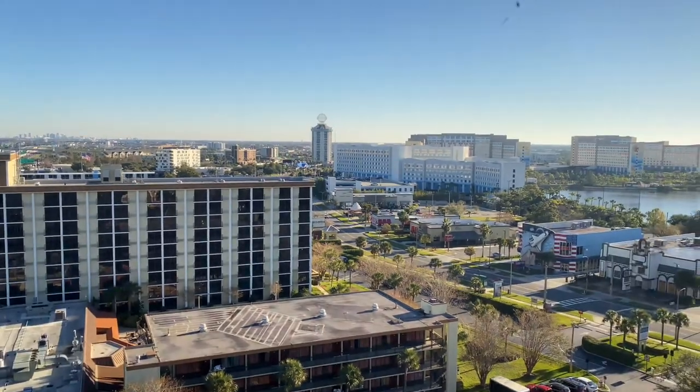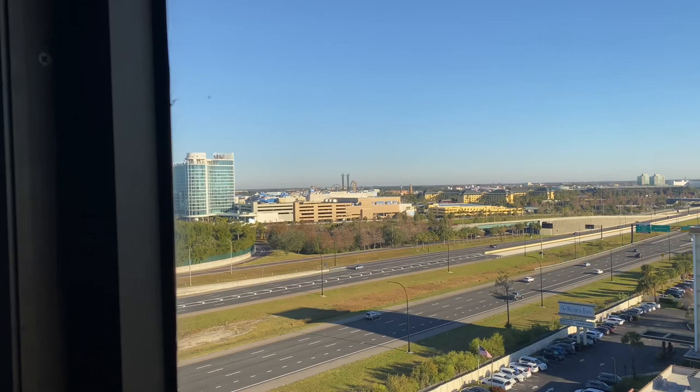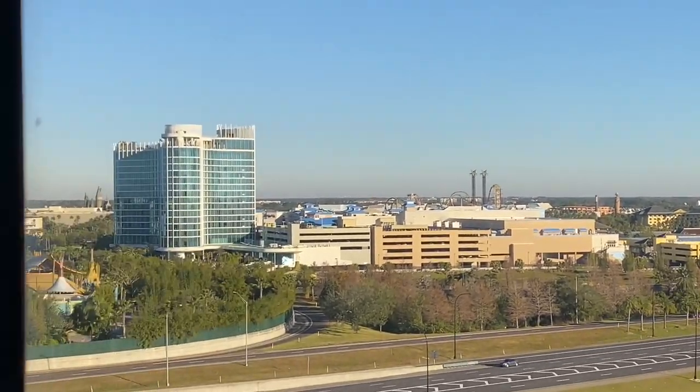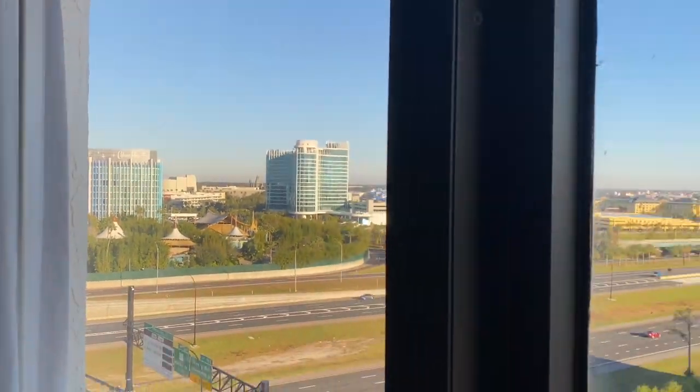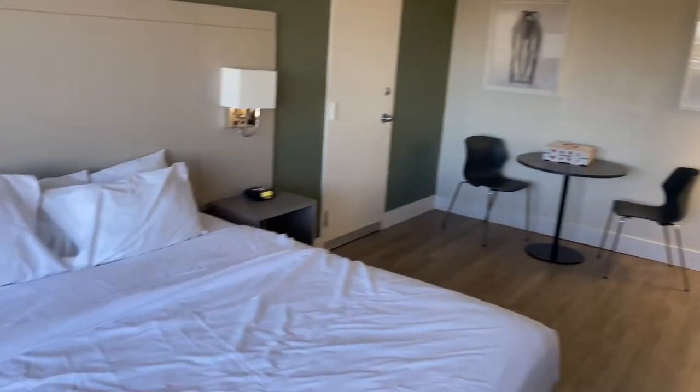So these are the Universal Islands of Adventure and Cabana Bay, which is blocking Volcano Bay right now. It's a pretty decent view — and that's the I-4. Who doesn't love the I-4 in Orlando?